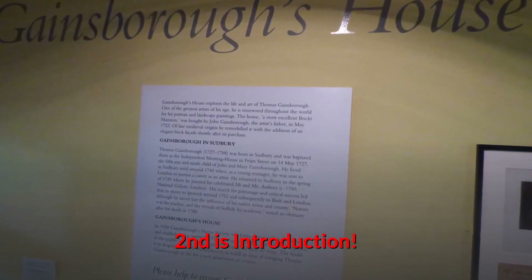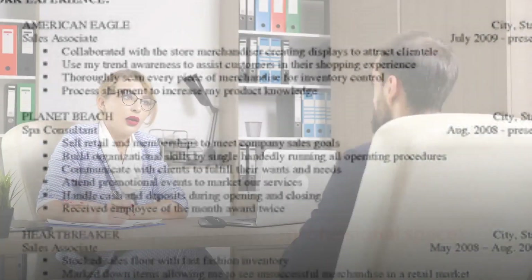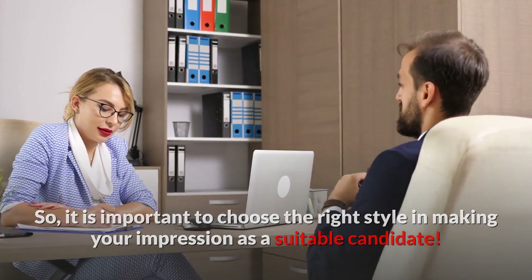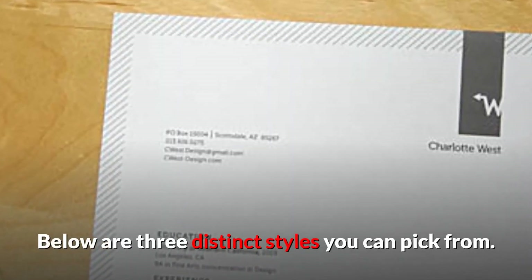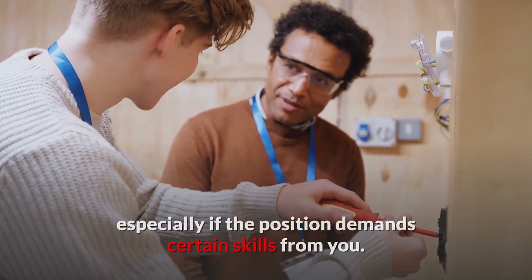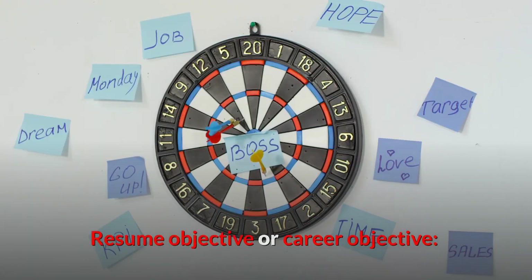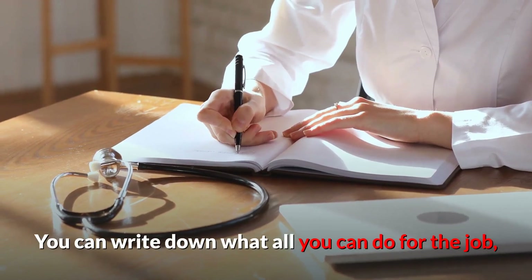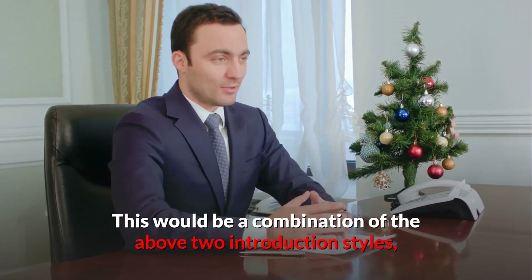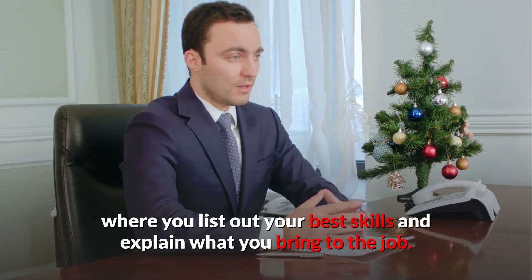Second is introduction. How you introduce yourself and the resume reflects where you stand in the professional space. It is important to choose the right style in making your impression as a suitable candidate. Below are three distinct styles you can pick from: Summary of qualifications — you can list out your skill sets, especially if the position demands certain skills. Resume objective or career objective — you can write down what you can do for the job, aligning it to your professional goals. Professional profile — a combination of the above two, where you list your best skills and explain what you bring to the job.